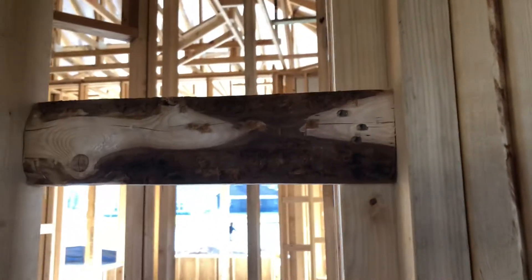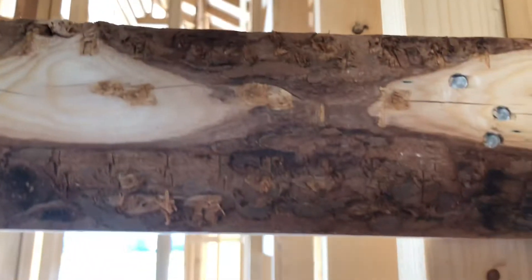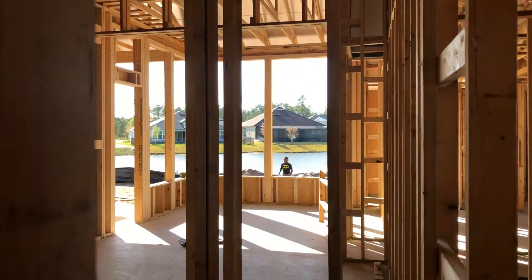I didn't even expect this video to be this long because we really only got into the bonus room — this is where we're going to do the movie theater. Look at these pieces — oh my god, look at this one. What is this? There's wood missing — what happened to it? Ask the builder. Look at the mold.